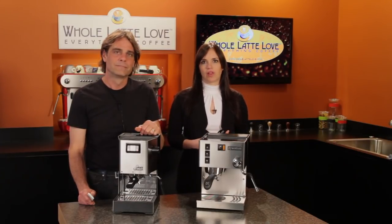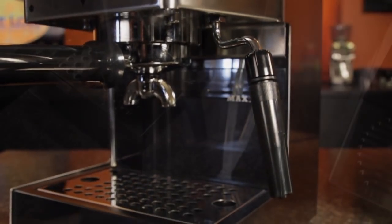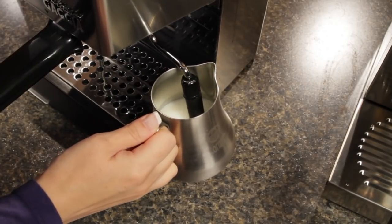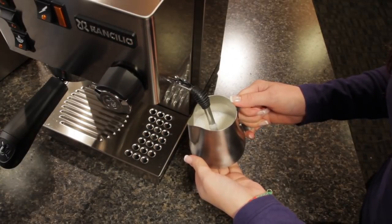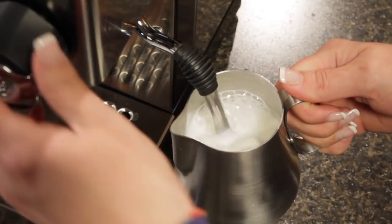For texturing milk, the Classic uses an auto-frothing Panarello wand. This makes frothing easy, but you do give up some of the ability to finesse the froth the way you can with the Silvia's commercial-style single-hole steam wand. Just know the commercial wand does take quite a bit of practice to use well.